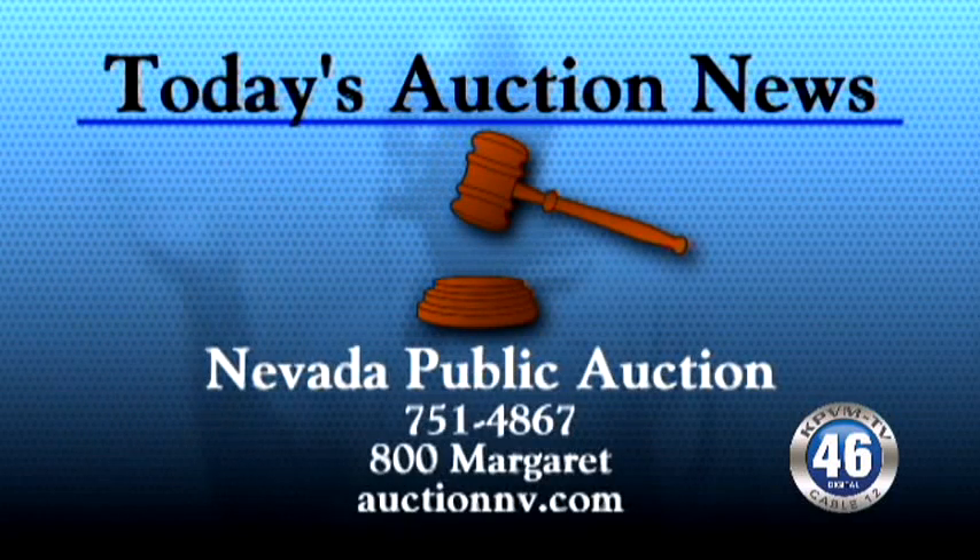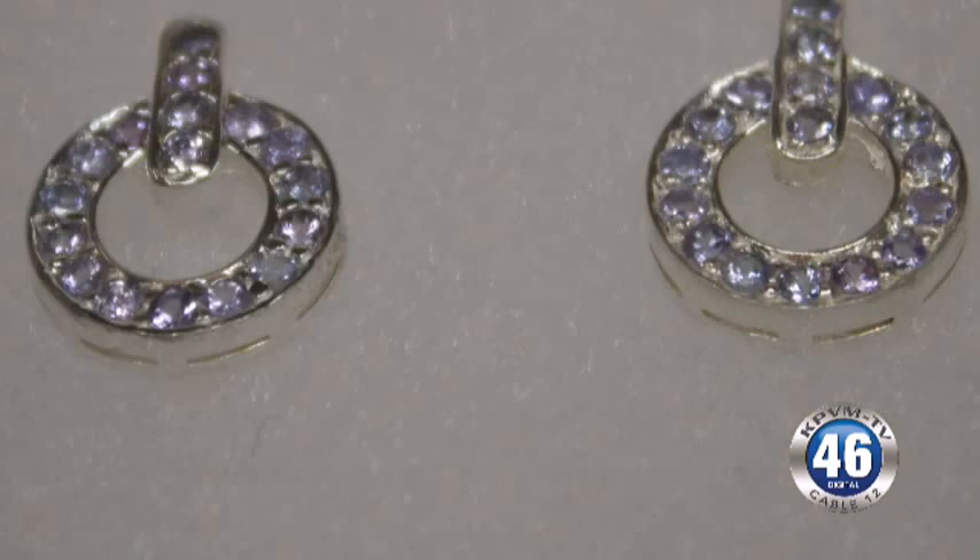Today's auction news is brought to you by Nevada Public Auction. There's quite a lot of different stuff in here. We've got anything from furniture to jewelry and coins for Valentine's Day. We've got some appliances: washer, dryer, refrigerator, freezer.